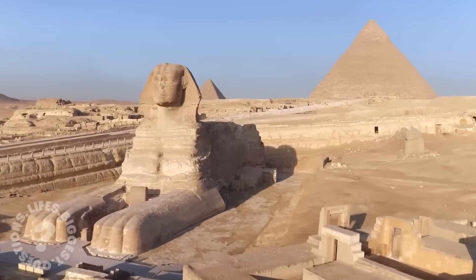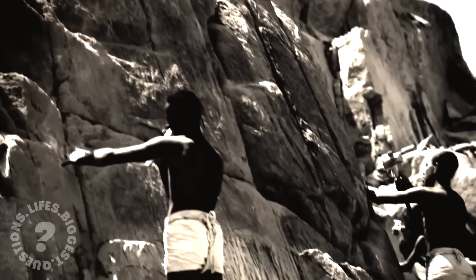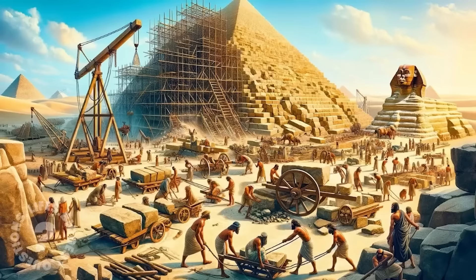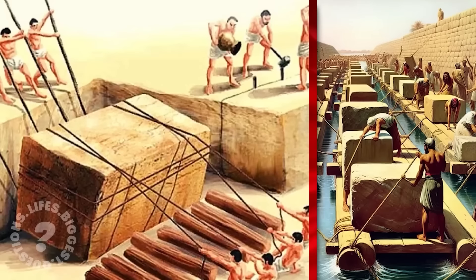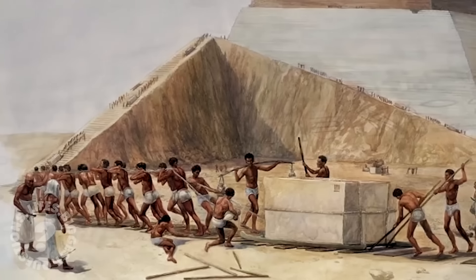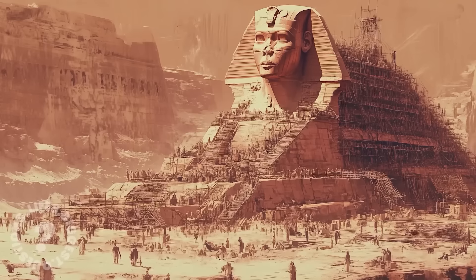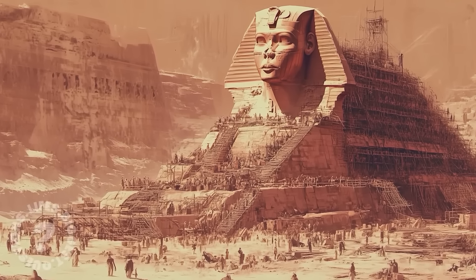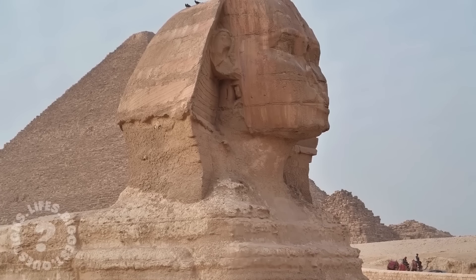Were these spaces used to store ancient texts, or perhaps to honour deities through ritualistic practices? As we uncover more about the Sphinx, the techniques used to build it remain just as mysterious. How did these ancient builders move and shape the enormous stone blocks? It is believed that tens of thousands of labourers worked together, using wooden sledges and water-lubricated sand to transport massive stones across the desert. While modern experiments have shown this method is possible, some argue that a lost technology or unknown knowledge must have been involved. More speculative theories propose that the builders might have used advanced tools or sound resonance to manipulate the stone.